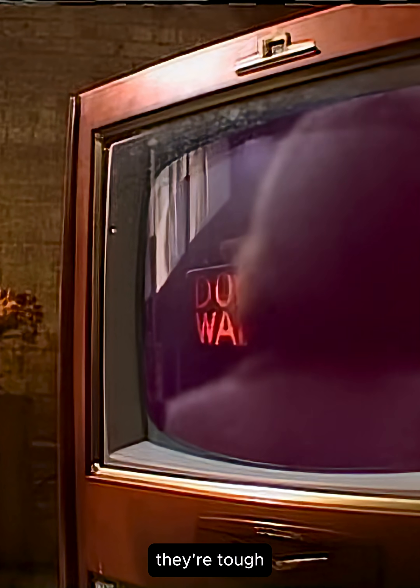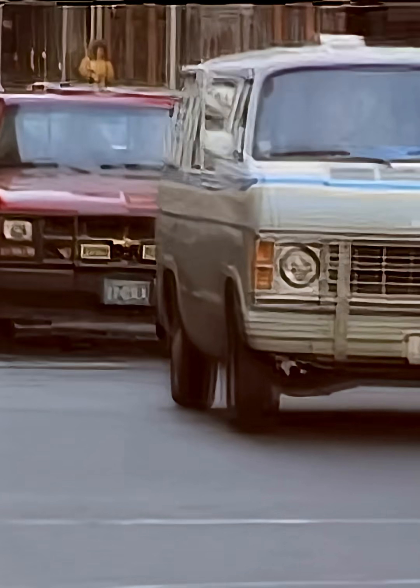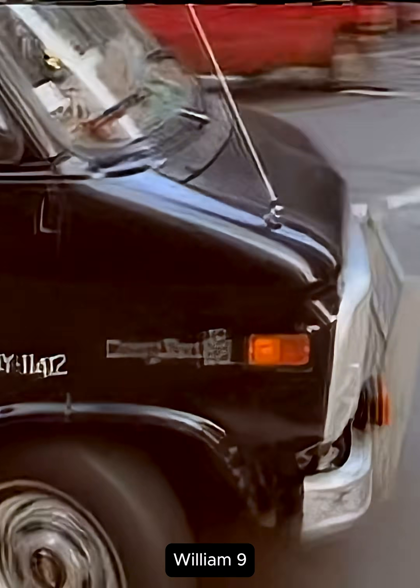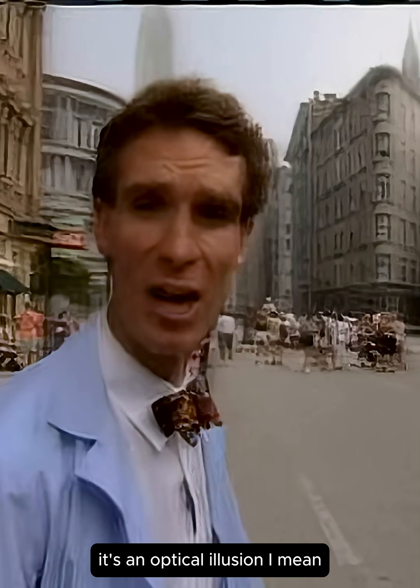They're tough. They're gritty. They have potholes. The Streets of New York, with your host, William Nye. Welcome to the Streets of New York. Well, it's not really the Streets of New York — it's an optical illusion.